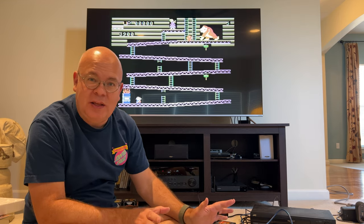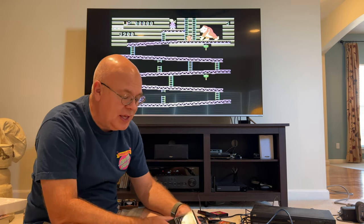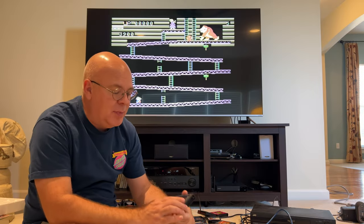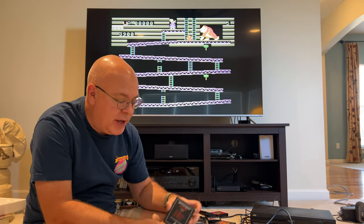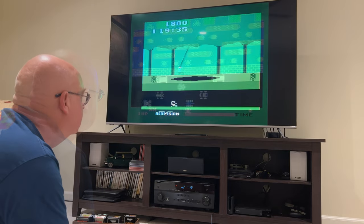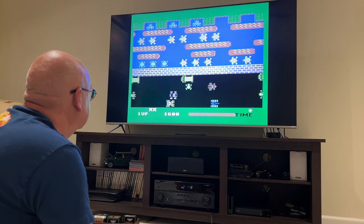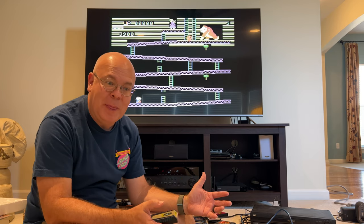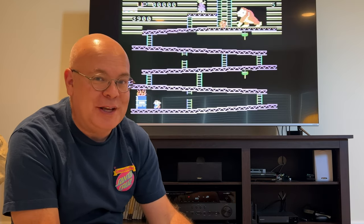I have such great memories of playing these old games with my buddies when I was a little kid. Some of my favorites were like Zaxxon and River Raid, maybe playing the tank games on Combat. I spent hours playing Pitfall or Frogger. I've got such great memories of these games and I was really excited to get this system all set up, but I don't know if the games are really as cool as I remembered them to be.